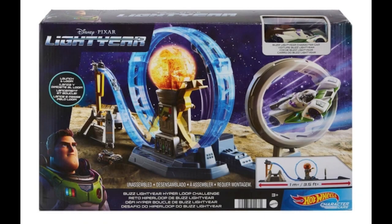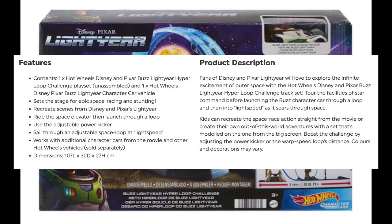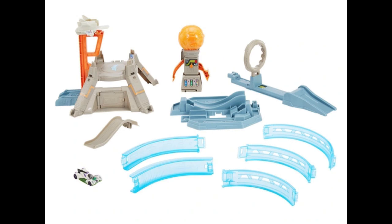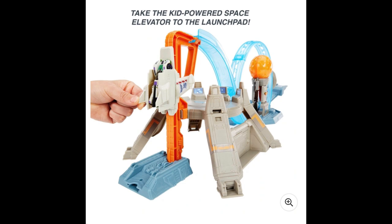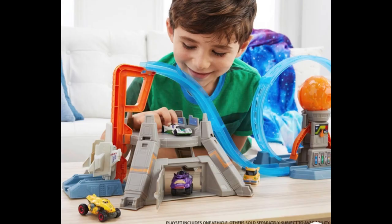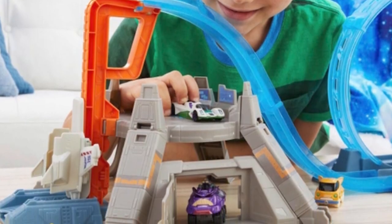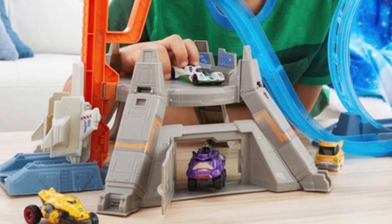Switching over to the Mattel Hot Wheels category, how cool is this Buzz Lightyear Hyperloop track set? As a Pixar Cars die-cast collector, I really appreciate how fun track sets can be, and Mattel always does a solid job making them unique with wild and fun gimmicks — this looks no different. Love the theming. And Lightyear Hot Wheels character cars are coming as well. This shot gives us our first look at the Buzz one, which comes with the track set, and ones based off of Zerg, Sox, and a Cyclops.